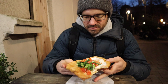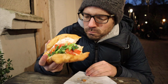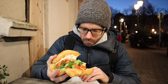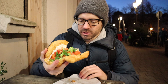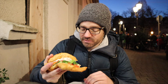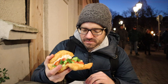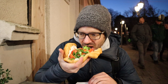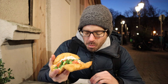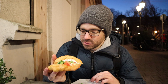I'm gonna try the langos now — the bruschetta one. That dough is really good. It has a little crunch on the outside, but then it's nice and chewy and soft on the inside. And whatever the cheese, tomato, and onion combination is, it's really good. A little messy, but it tastes like bruschetta. Another warm German Christmas market food.